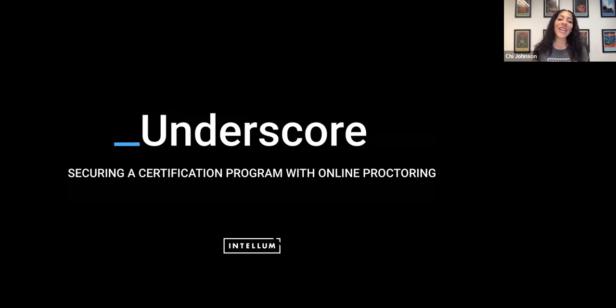Today we are presenting: securing a certification program with online proctoring. We're going to explore the myriad of ways that remote online proctoring adds value, security, and scalability — remember that word — to your certification or education program.